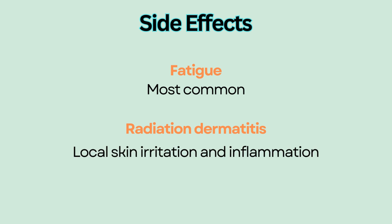Radiation dermatitis is local skin irritation and inflammation from radiation treatment. Therefore, it is important to educate patients going through radiation on how to protect skin to promote healing and prevent infection.